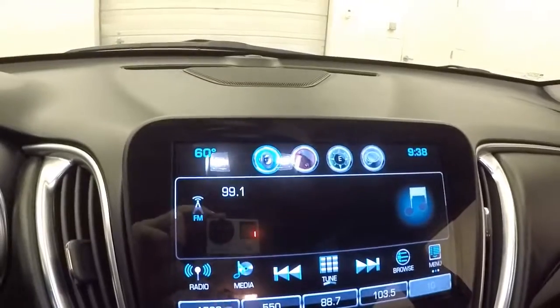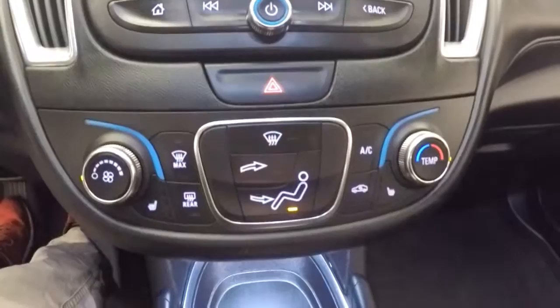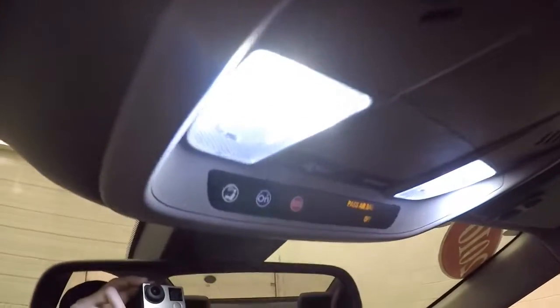Nice touch screen display with your stereo controls, climate control, and it also has a rear backup camera. Design Star capable. USB and auxiliary ports down there, as well as a power port.